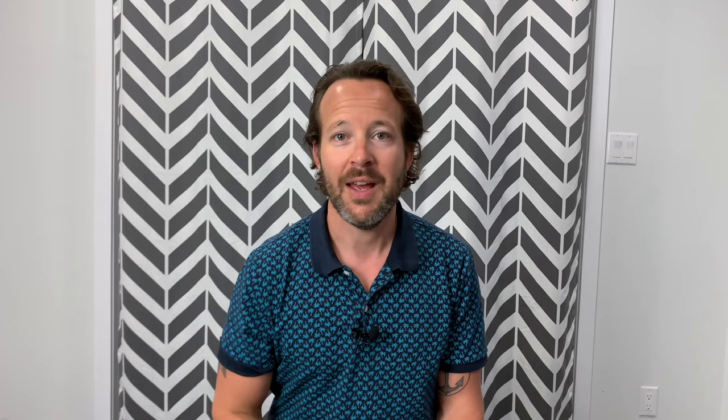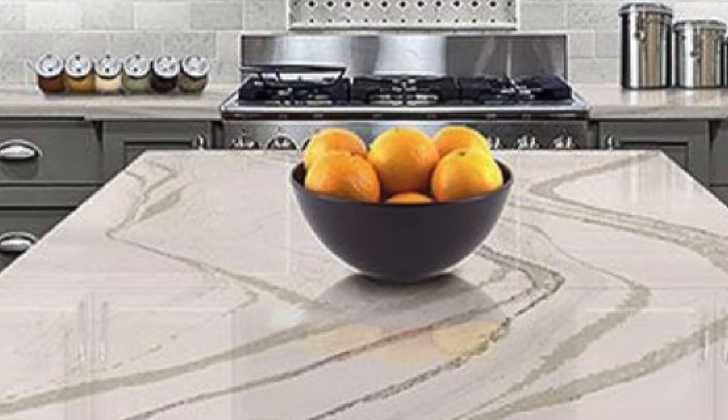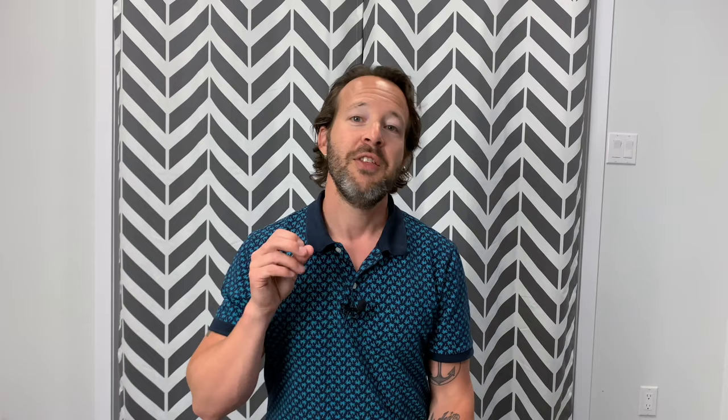What is quartz countertop? Quartz countertop is more accurately described as an engineered stone. It is not a natural product. It is a mixture of over 94% by-weight quartz crystals mixed with a bonding agent and other materials. What you end up with is a compound material not found in nature that is impenetrable, making quartz countertop a completely hygienic, non-porous surface.